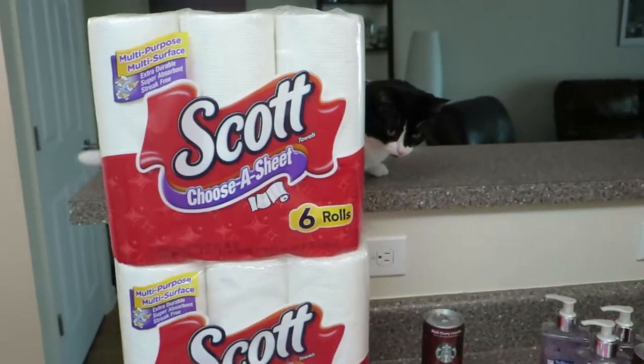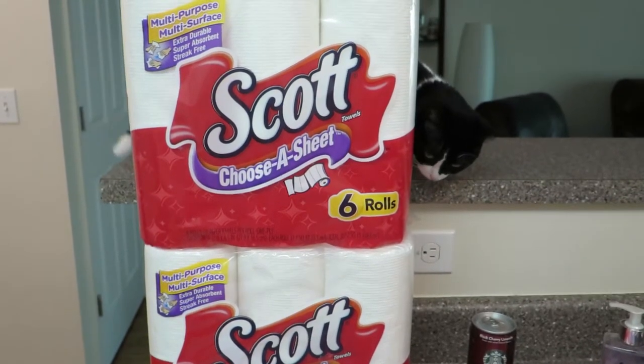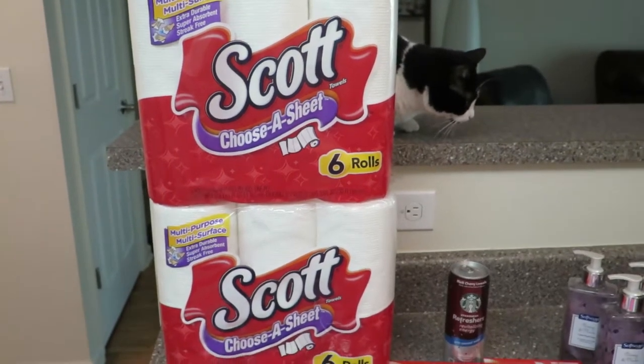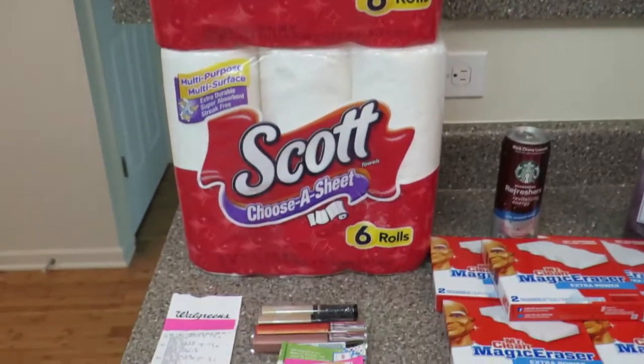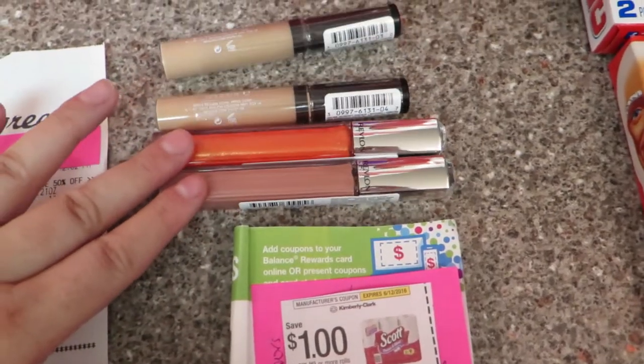I'm just going to dive right into this and I do apologize if I miss something because I have a lot to go through and this will also be a longer video, so grab a cup of coffee and take a seat. The first thing that I got is these two Scotts and these two Revlon concealers and Revlon lip products.